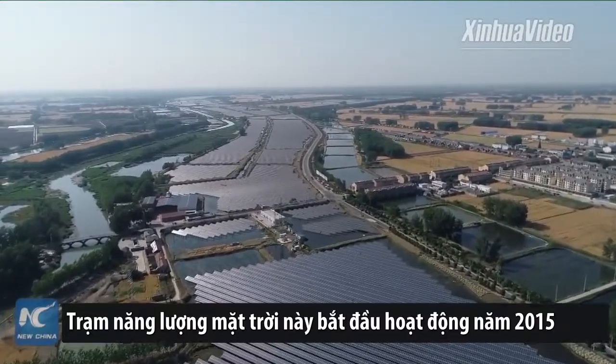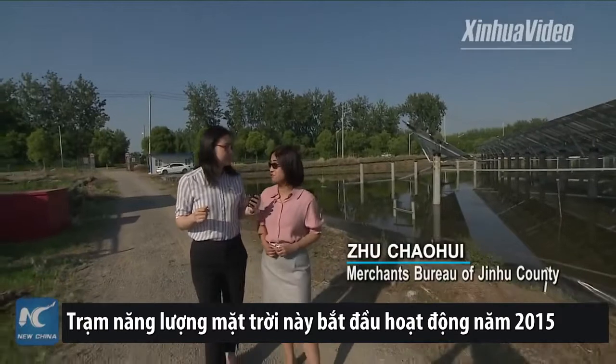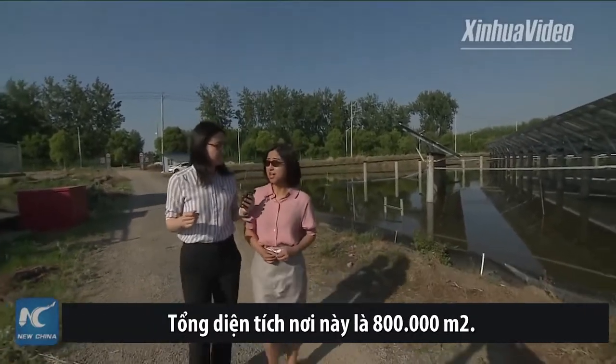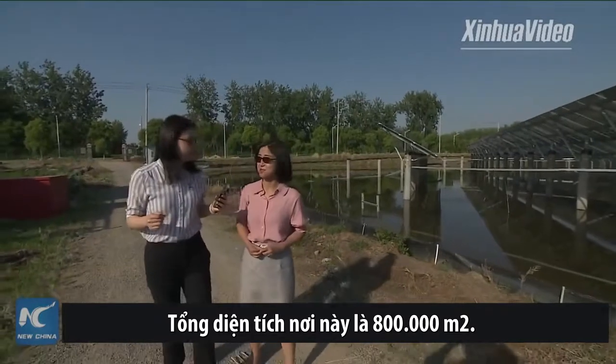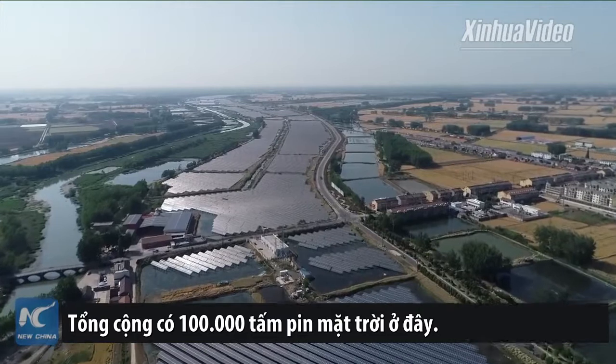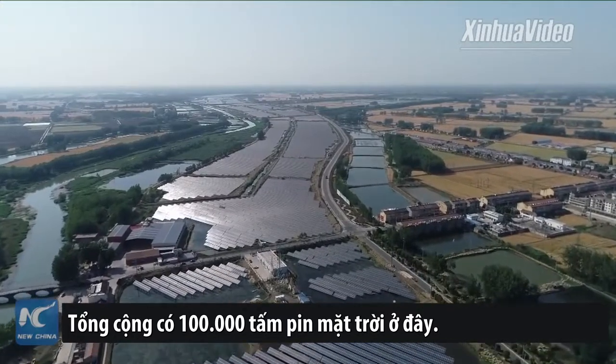This solar power station started in 2015. The total area covers 800,000 square meters, and there are altogether more than 100,000 solar panels here.